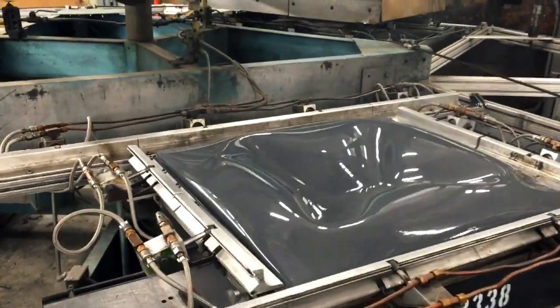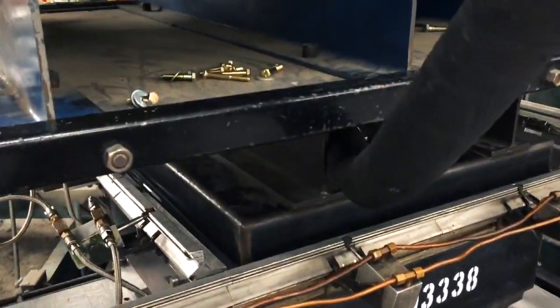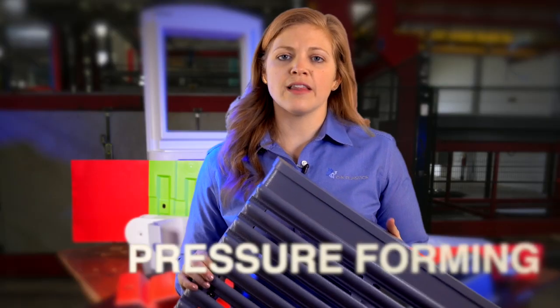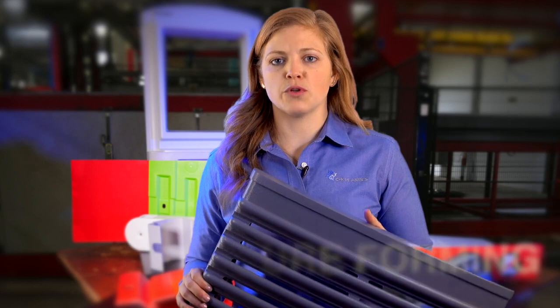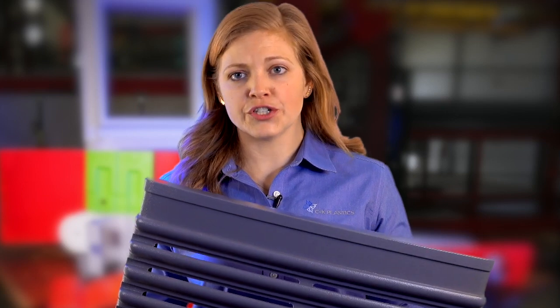All of the material is heated and then vacuum evacuates the trapped air. In some operations like this, we use a female mold and we pressure form it. Pressure forming allows you to get the look of an injection molded part without having to have super high volumes, and allows us to add texture to our tool.